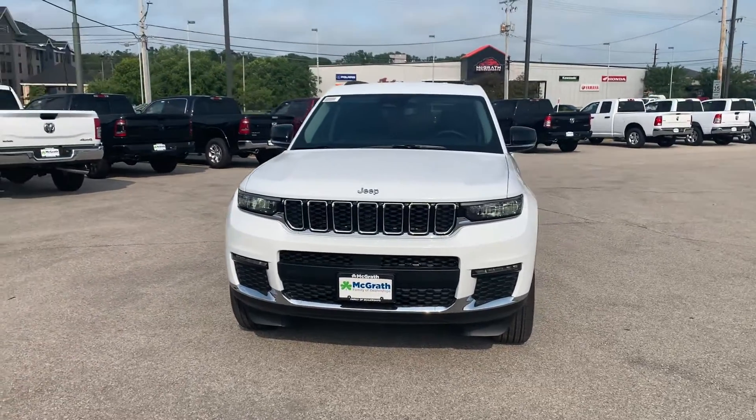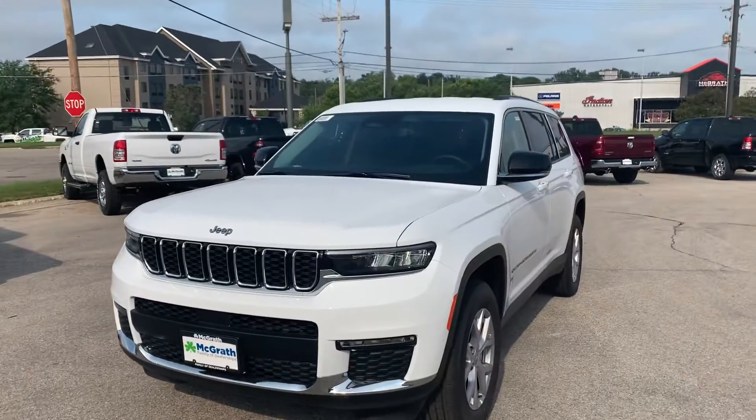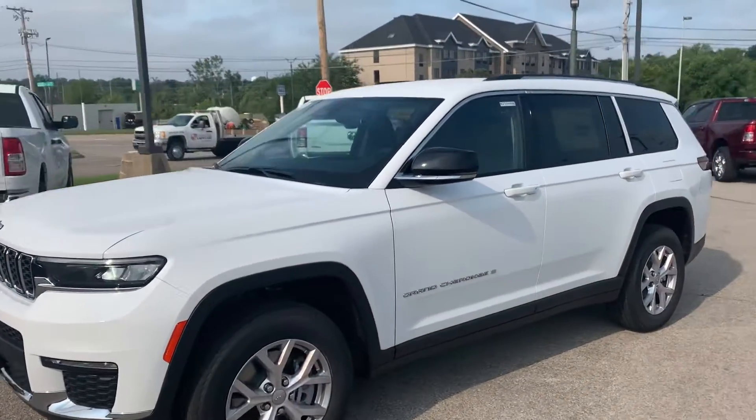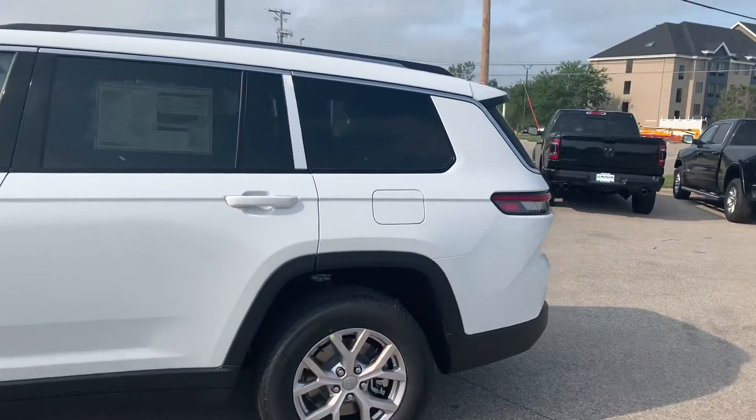Good morning Mackenzie, it's Dylan Werner here from Pat McGrath Jeep Dodge here in Cedar Rapids. I have your 2021 Jeep Grand Cherokee L. This thing is amazing — I love the new L's. I think they did an amazing job with them.